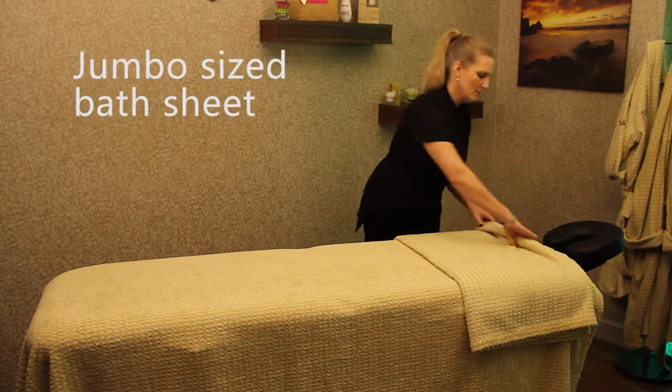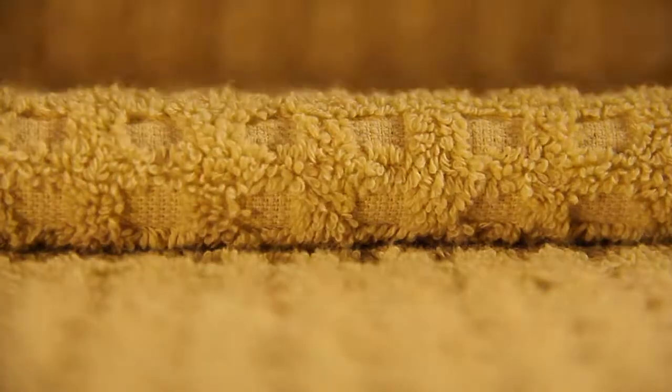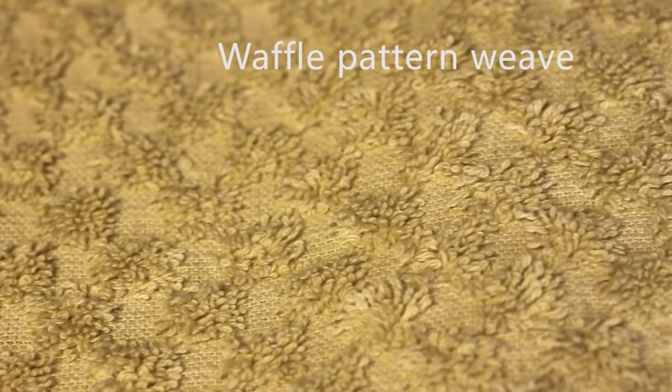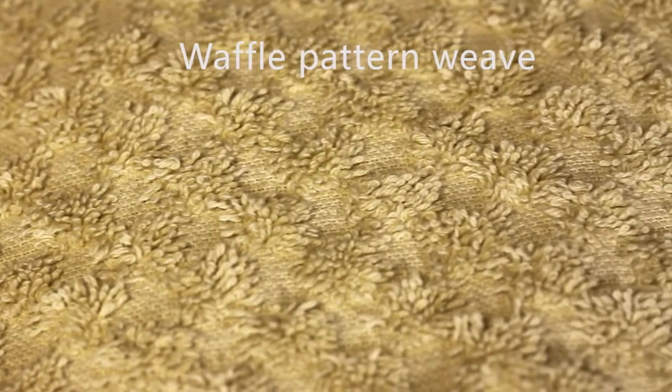Next, a jumbo sized bath sheet is added for the guest to lie on. The Serenity range of products is created with this unique waffle pattern weave. These towels are of the highest quality, providing the softness of a traditional towel with the added benefit of the waffle pattern, which is designed to reduce the amount of oils that are absorbed.